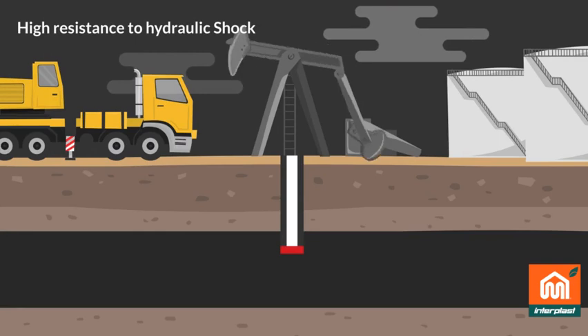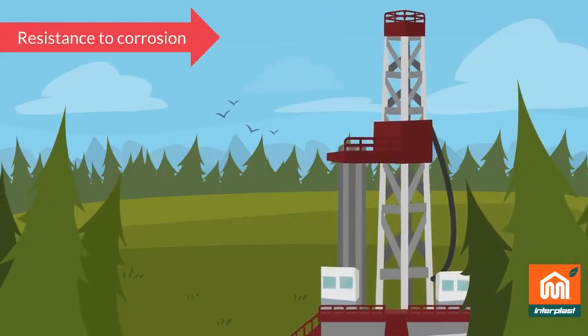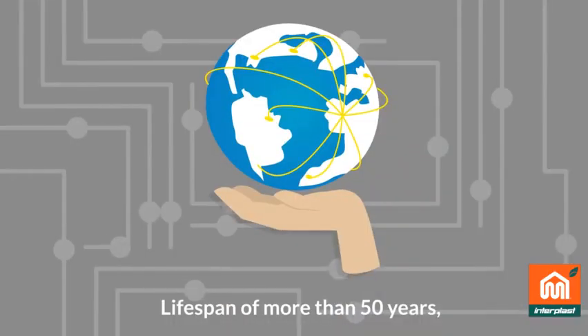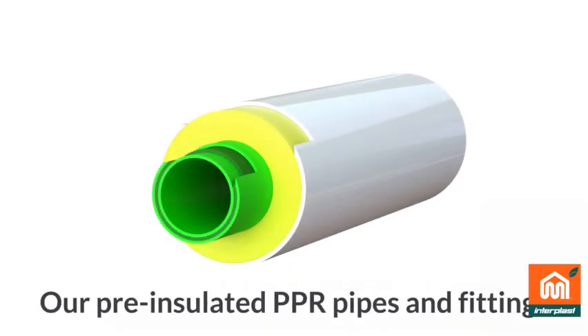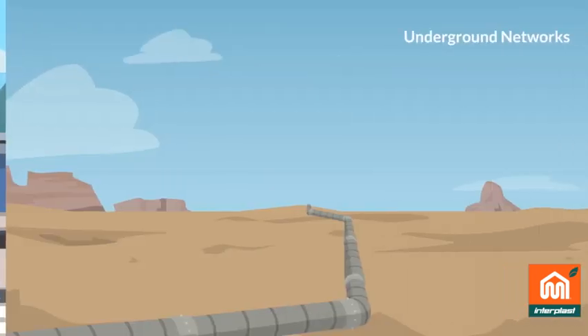Due to their high resistance to hydraulic shock, exceptional resistance to corrosion, lower thermal conductivity, and a lifespan of more than 50 years, our pre-insulated PPR pipes and fittings are best suitable for use in outdoor networks and underground networks.